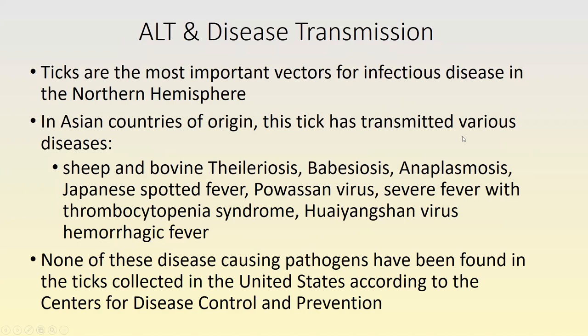Because ticks are the most important vectors for infectious disease in the Northern Hemisphere, we are concerned about the role this new tick will play. In Asia, this tick has transmitted sheep and bovine theileriosis, babesiosis, anaplasmosis, Japanese spotted fever, Powassan virus, severe fever with thrombocytopenia syndrome, Huayangshan virus, and hemorrhagic fever. So far, none of the ticks collected in the United States have been found to carry any of these pathogens — that's the good news. But it's only a matter of time before one takes a blood meal from an infected animal and can then transmit disease.